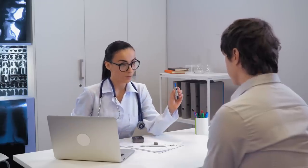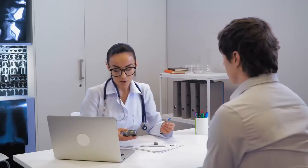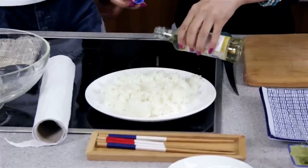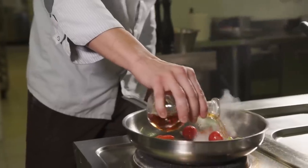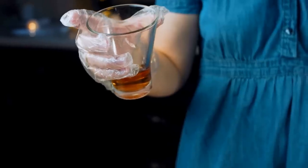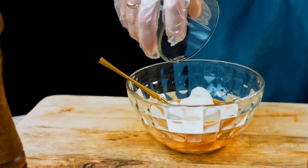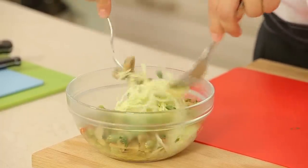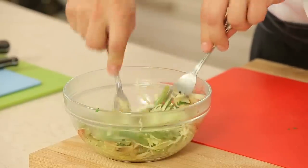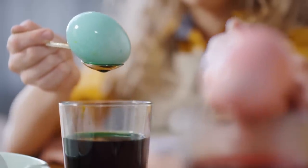In conclusion, the worst vinegar for diabetics is malt vinegar due to its high maltose content and subsequent rapid increase in blood sugar levels. Diabetics should instead opt for low GI vinegars, such as apple cider vinegar, balsamic vinegar, and red and white wine vinegars. These vinegars not only add flavor to your meals but also provide potential blood sugar-lowering benefits when consumed in moderation. However, vinegar should be used as a complementary tool in managing diabetes and not a replacement for a healthy diet and lifestyle. Always consult with your healthcare provider or a registered dietitian before making any significant changes to your diet, especially if you have diabetes or other health concerns.